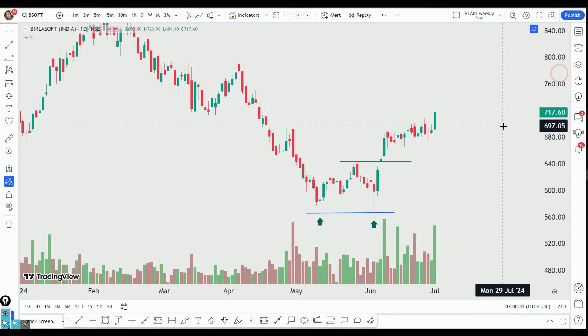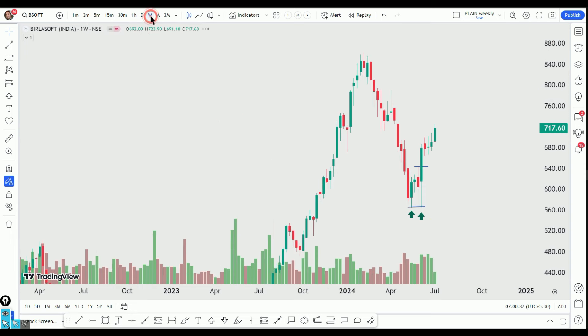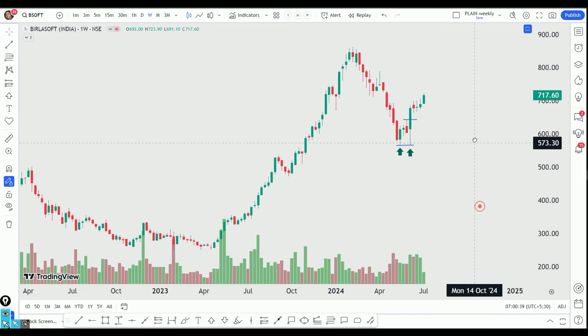Hi friends, here is a Birlasoft company that is interesting. In a weekly time frame, we have made a strong retracement.